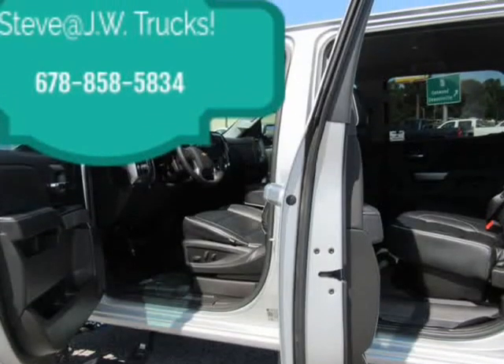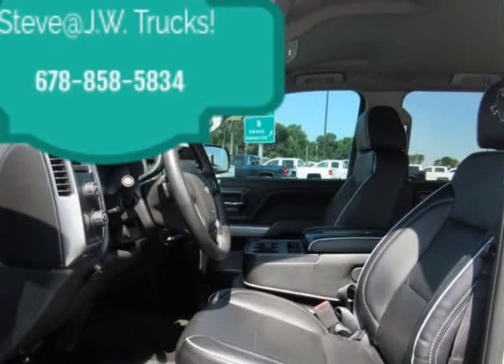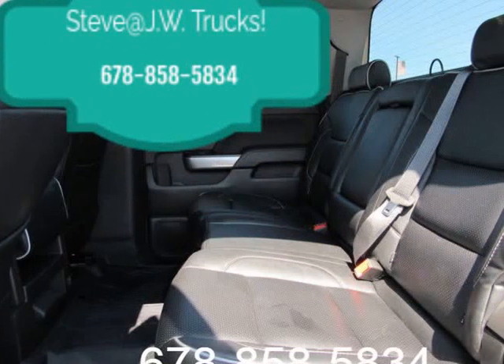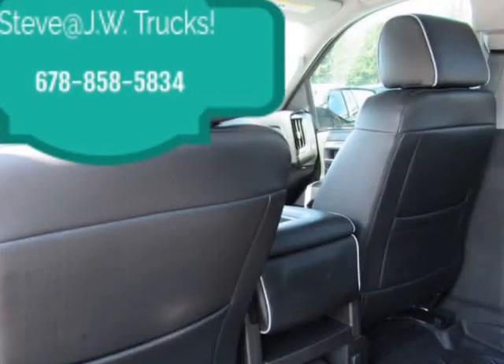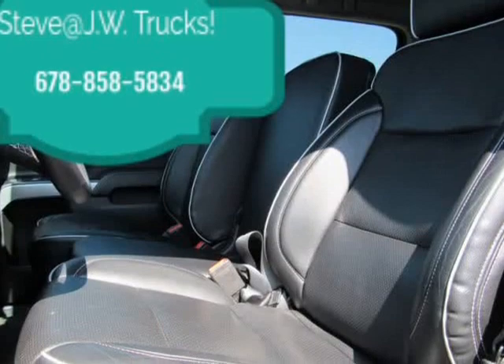Pickup Box GVWR: 7,100 lb (3,221 kg). Requires Crew Cab or Double Cab 4WD models and LV3 4.3L EcoTec3 V6 Engine. Hill Descent Control Transfer Case: Electronic Auto Track with Rotary Dial Control, included with 4WD models only.